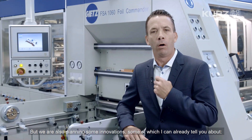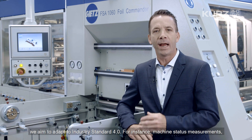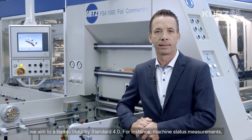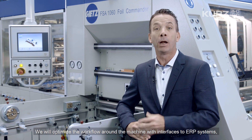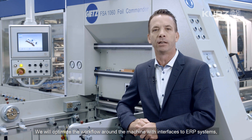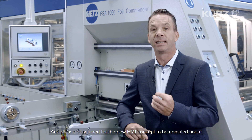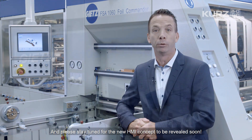We are also planning some innovations, some of which I can already tell you about. We aim to adapt to Industry Standard 4.0 — for instance, machine status measurements, machine status display, and preventive maintenance. We will optimize the workflow around the machine with interfaces to ERP systems, integrate Foil Connect from Kurz, and will offer online spare parts ordering. Please stay tuned for the new HMI concept to be revealed soon.